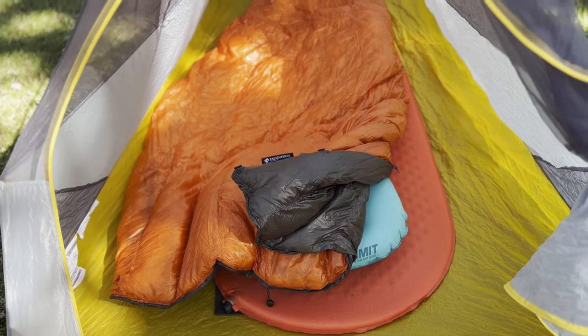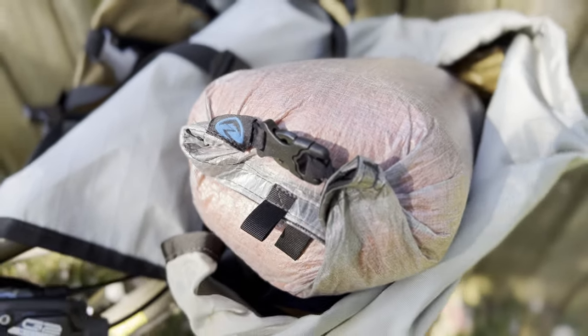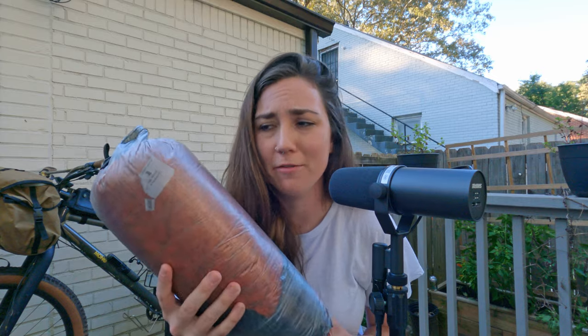For my sleeping bag, I have an Enlightened Equipment Enigma — it is a 30 degree quilt. I've had this for about four years now and I use it on all of my trips. I don't do super cold weather camping, so this is really perfect. I store it in a Z-Pax dry bag, which is about two and a half liters.